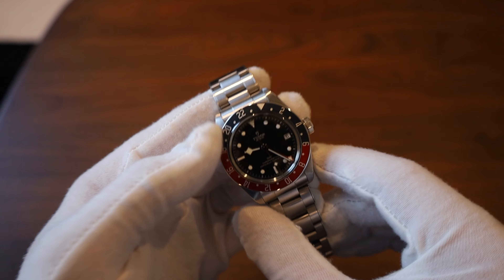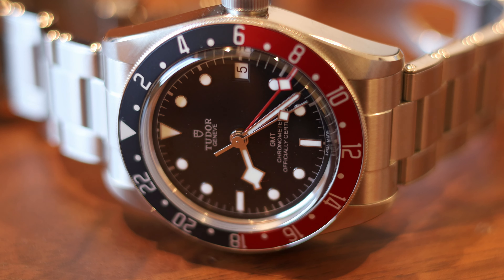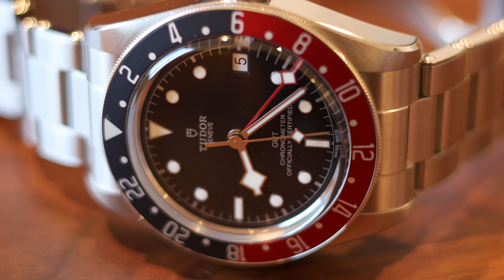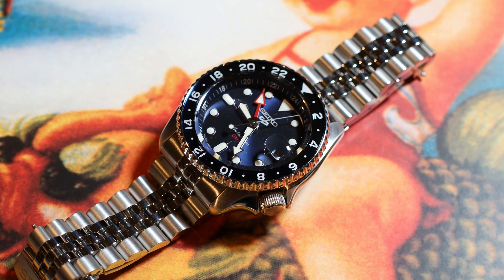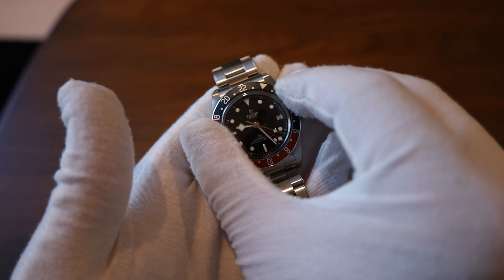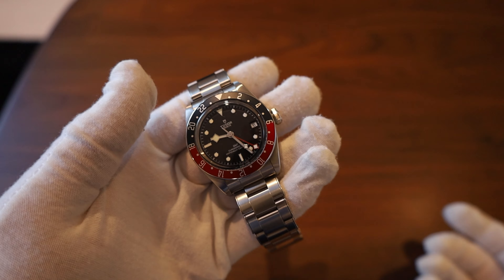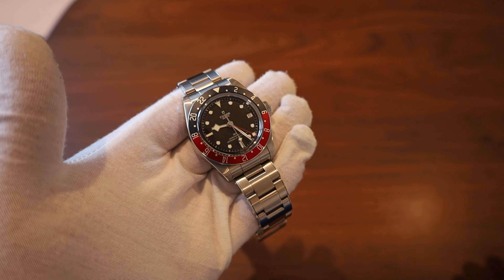As far as the bezel, it's not the most refined experience, but it's nice that it clicks at all. It's way better than something like the Seiko Five GMT, which is just friction-based. This has defined clicks, so you can place it in very defined positions along the bezel. Obviously you have the Pepsi color scheme, which is classic and iconic.